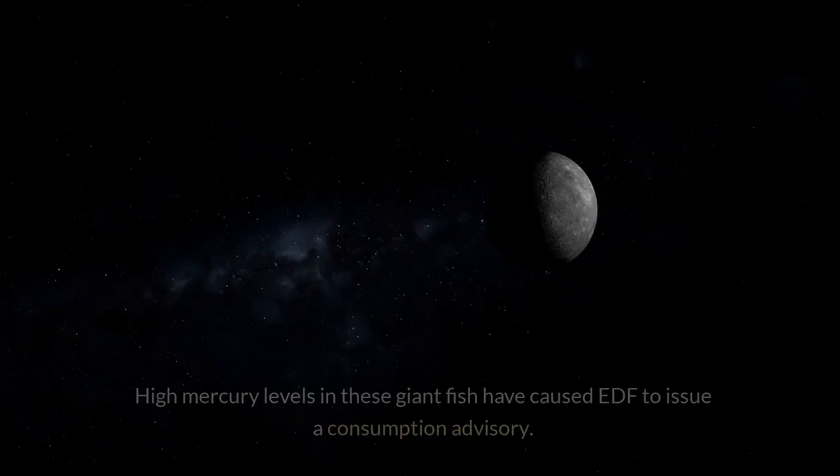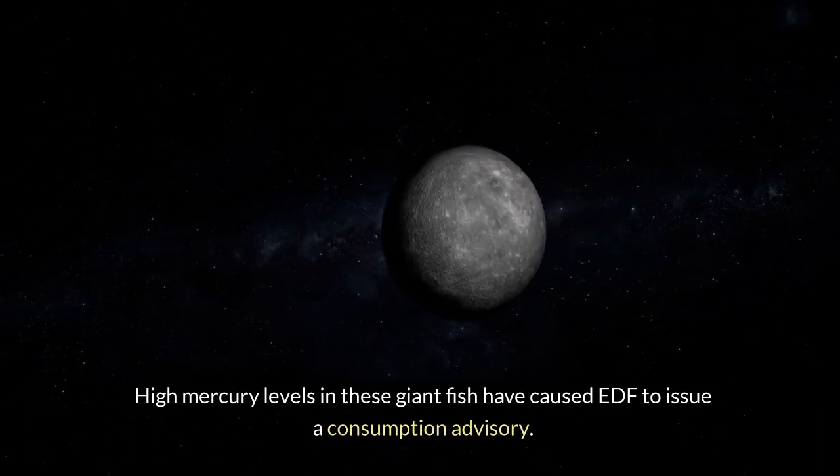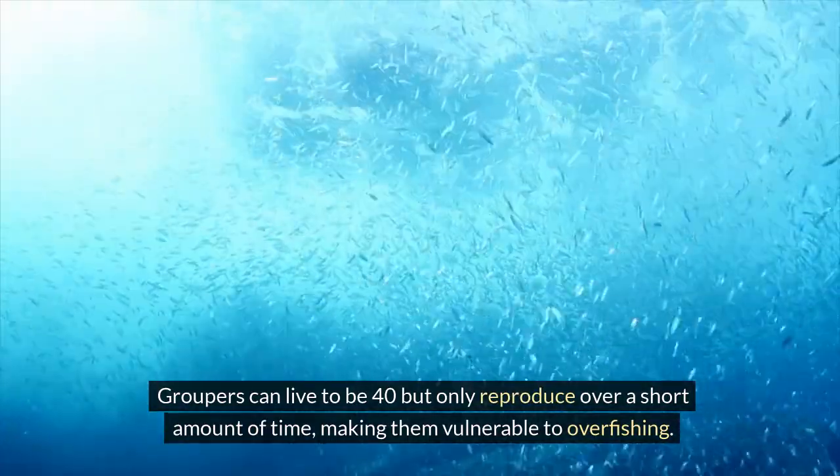3. Grouper. High mercury levels in these giant fish have caused EDF to issue a consumption advisory. Groupers can live to be 40 but only reproduce over a short amount of time, making them vulnerable to overfishing.